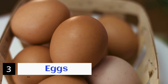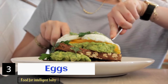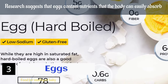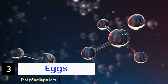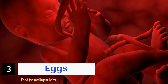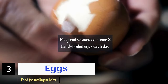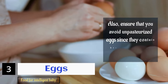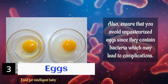This brings me to the third food: eggs. Having eggs during pregnancy or breastfeeding helps enhance brain development, making the baby smarter. Research suggests that eggs contain nutrients that the body can easily absorb. Eggs are a rich source of choline fatty acids, essential vitamins and minerals, and bioactive compounds that enhance fetal brain development and memory. Pregnant women can have two hard-boiled eggs each day. Eggs are high in protein and low in calories, especially boiled eggs. Ensure that you avoid unpasteurized eggs since they contain bacteria, which may lead to complications.